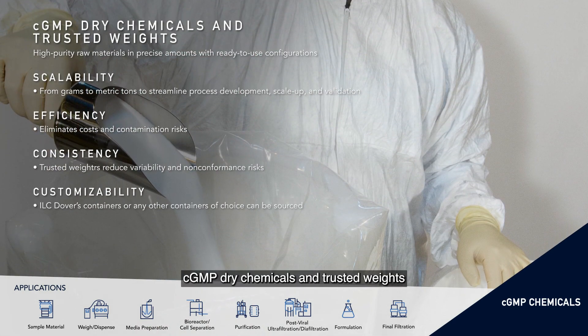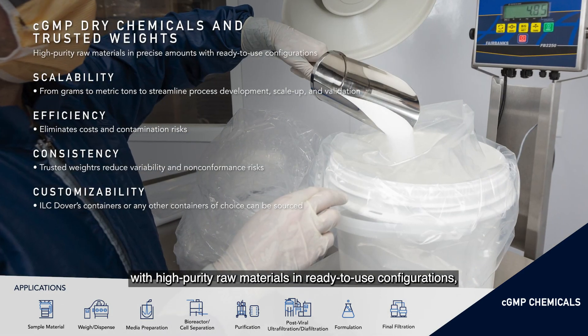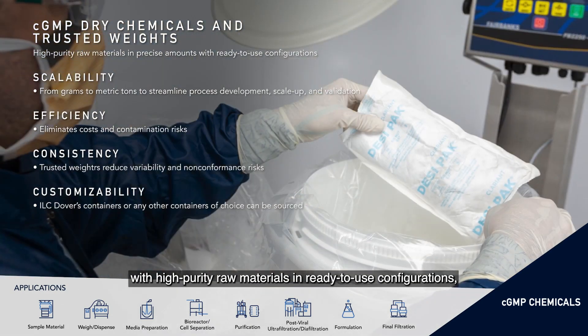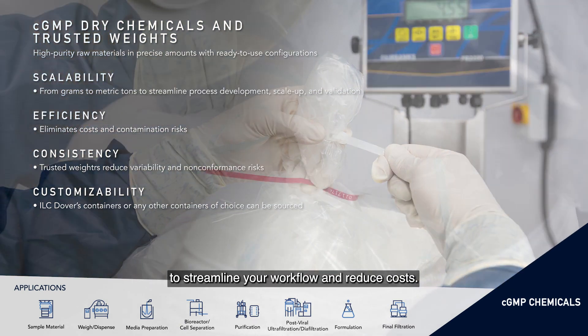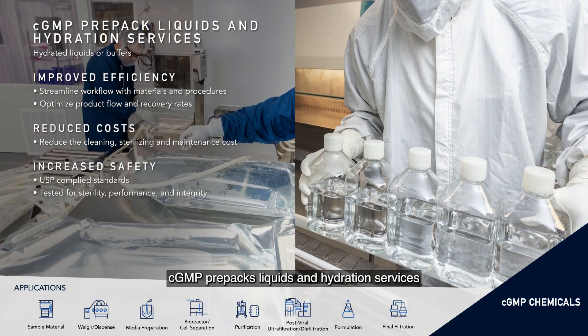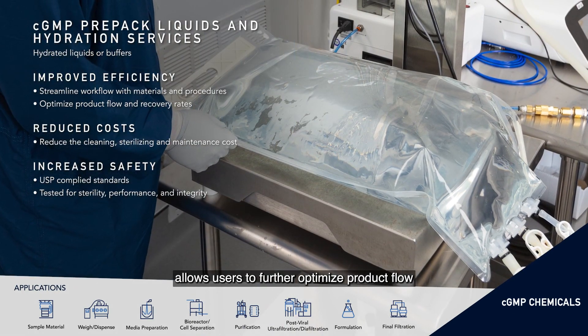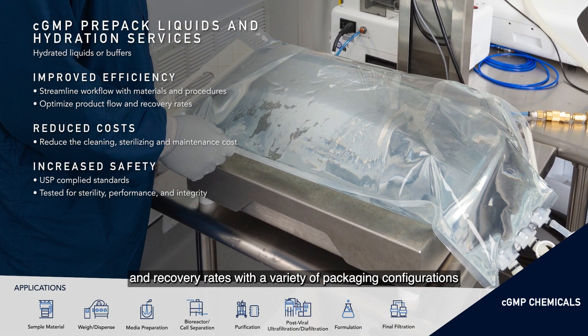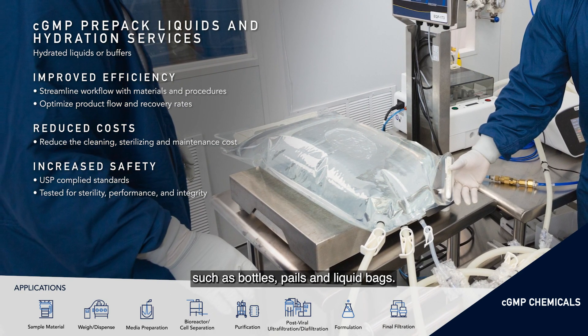CGMP Dry Chemicals and Trusted Weights provides custom bulk chemical packaging with high-purity raw materials and ready-to-use configurations to streamline your workflow and reduce costs. CGMP Pre-Pack Liquids and Hydration Services allows users to further optimise product flow and recovery rates with a variety of packaging configurations such as bottles, pails and liquid bags.